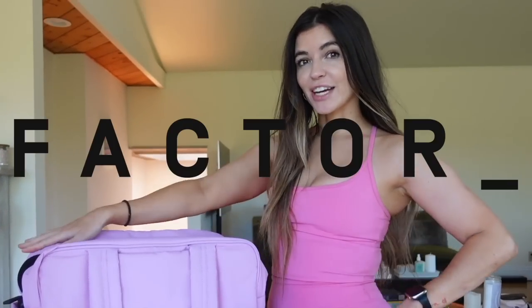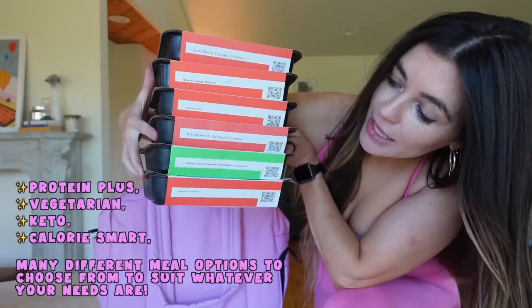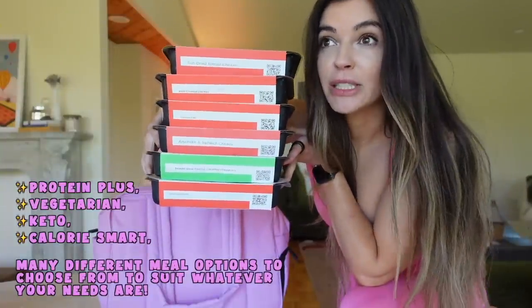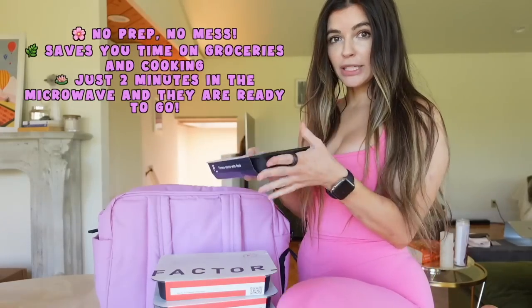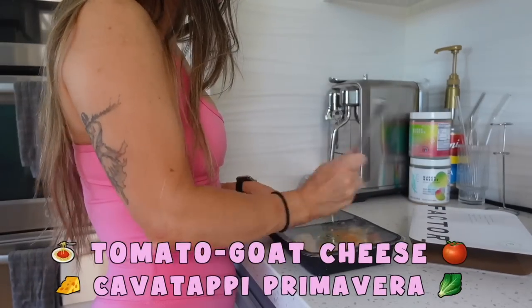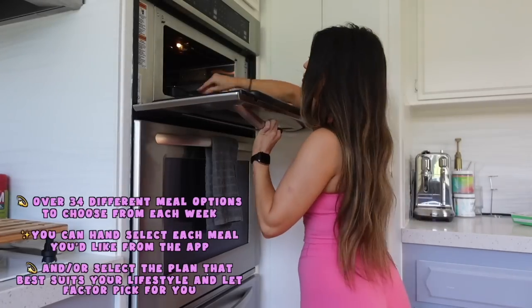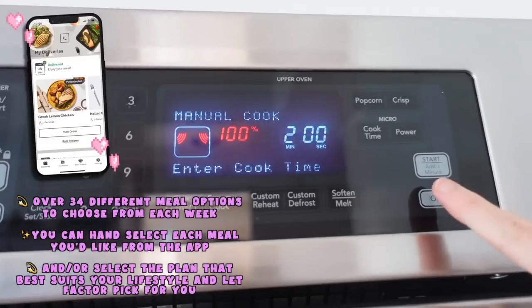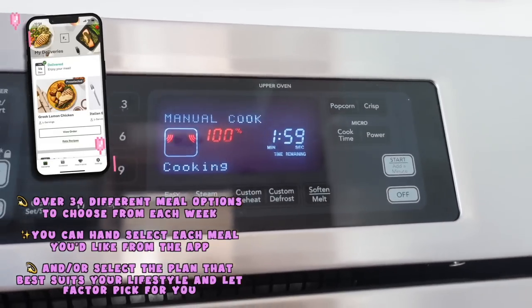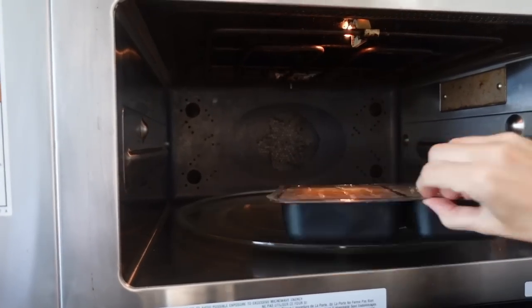Today's video is sponsored by Factor — but make it girly pop. Factor is a meal prep service providing fresh, never frozen meals every single week. My meals are color-coded: red means some sort of meat, green means vegetarian, and blue means seafood. These require no prep, no mess — you throw them in the microwave for two minutes and they're ready to go. Today I went with the tomato goat cheese cavatappi primavera, a vegetarian pasta and one of my favorites. Each week you'll have over 34 weekly restaurant-quality options to choose from, via the Factor app or pre-approved plans like calorie smart, keto, protein plus, vegan, and veggie.